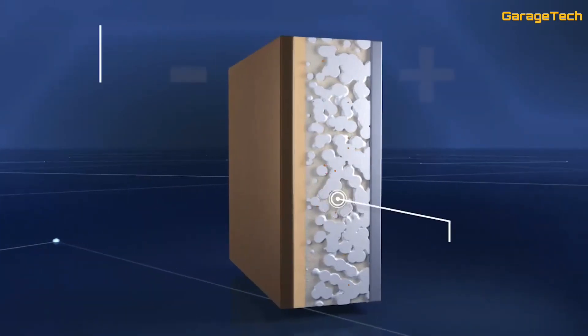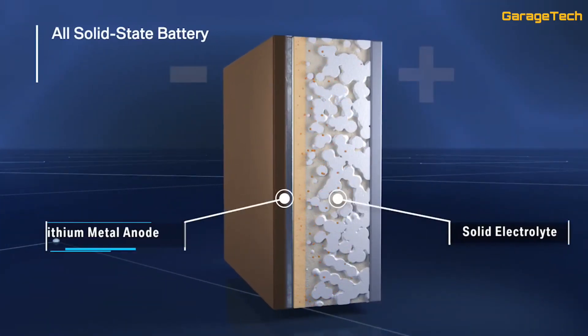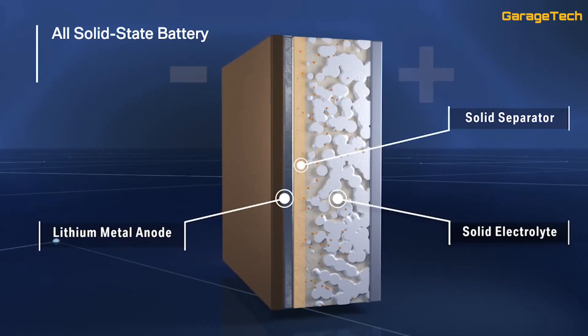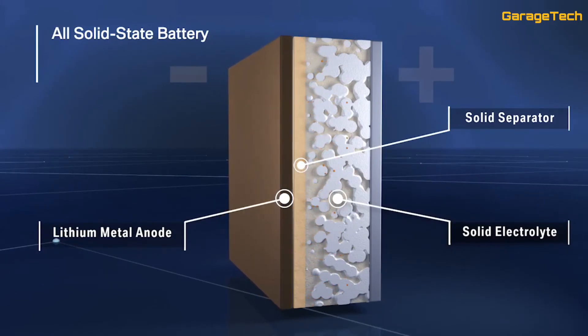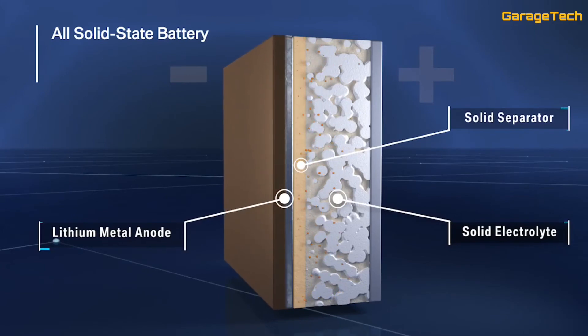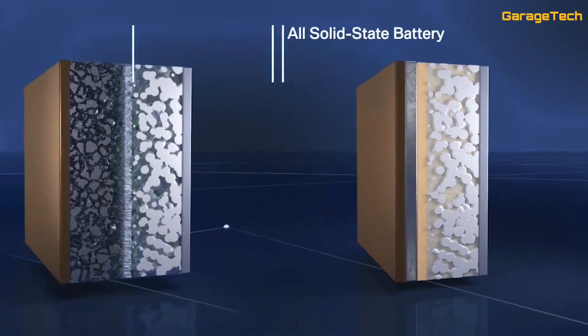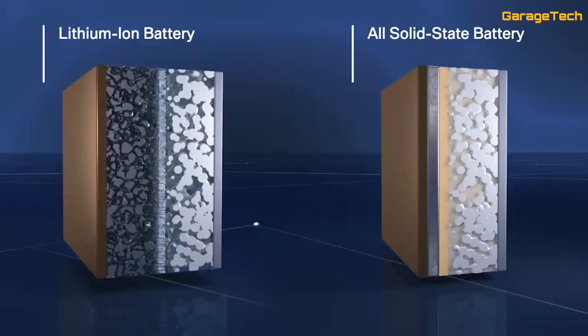During charging, metallic lithium is deposited on the anode and dissolved again during discharging. The clear advantages of this innovative technology enable BMW Group to take the next big step in the global rollout of electric mobility.